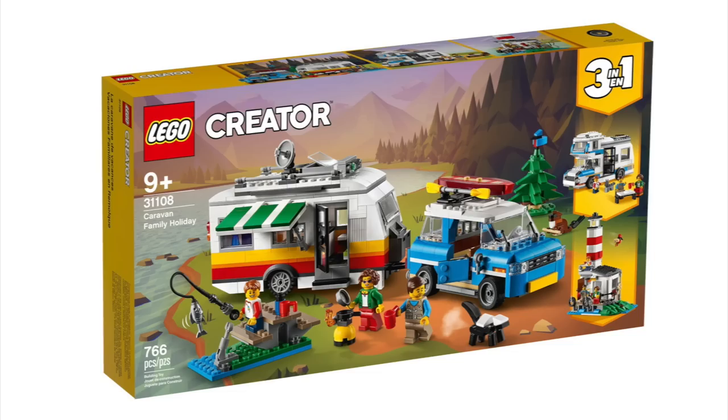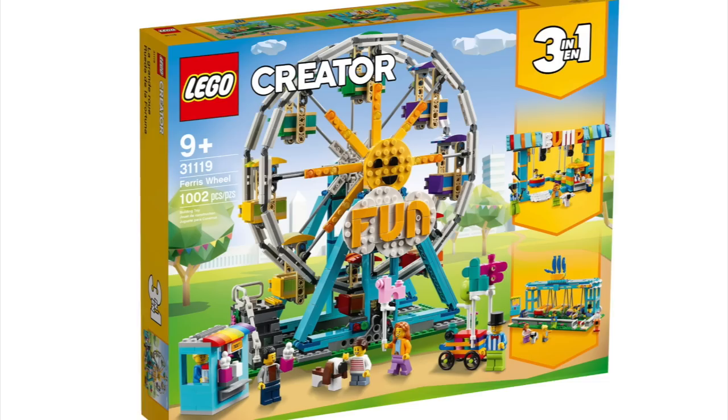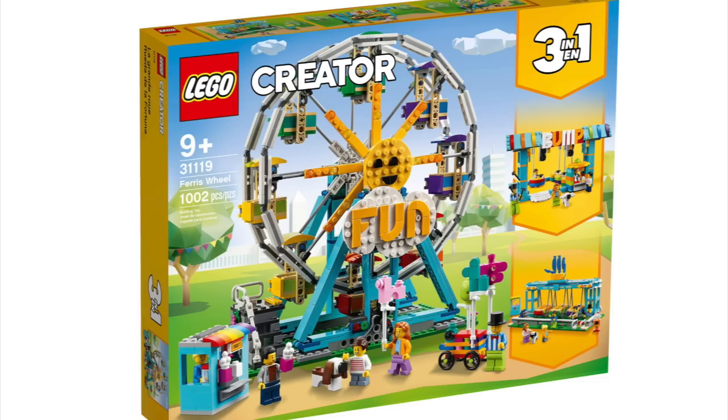The Creator 3-in-1 list is made up of The Riverside Houseboat, Sports Car, Caravan Family Holiday, Wild Lion, Race Car Transporter, Superbike, Space Mining Mech, The Safari Wildlife Treehouse, Space Shuttle Adventure, Ferris Wheel, The Crocodile, and The Fish Tank.